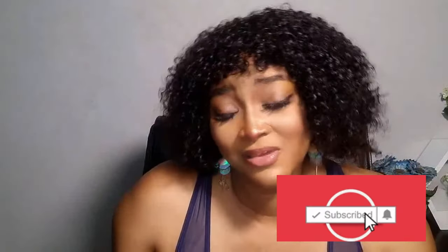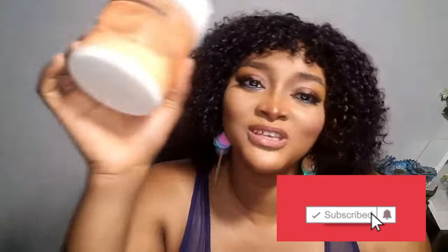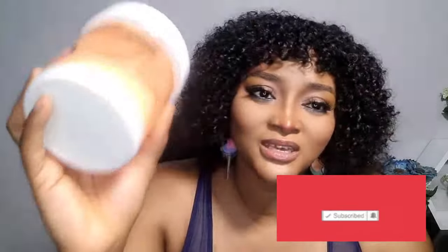Before I forget, don't forget to like, share, and subscribe. So, will this cream do what they said it will do? It will do it. This has been my cream for a while now. As you can see, it's almost finished — look at it.